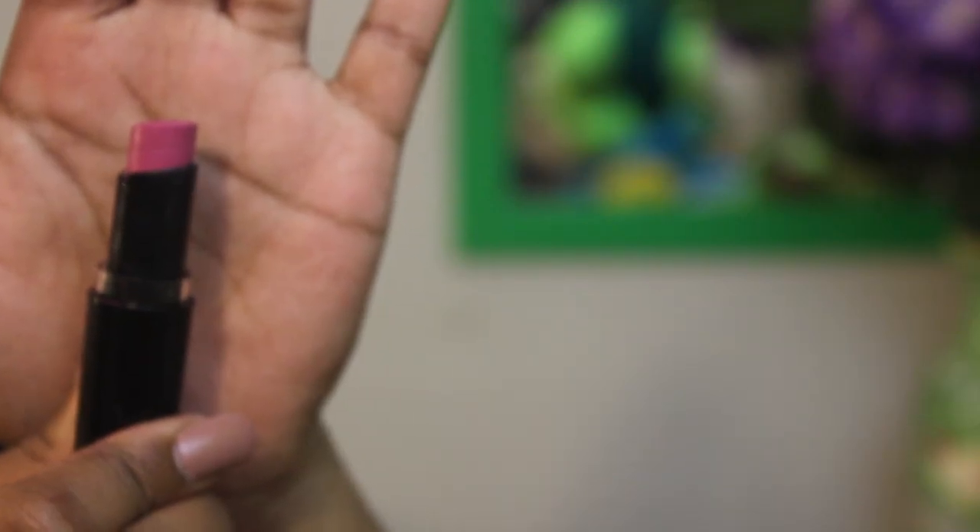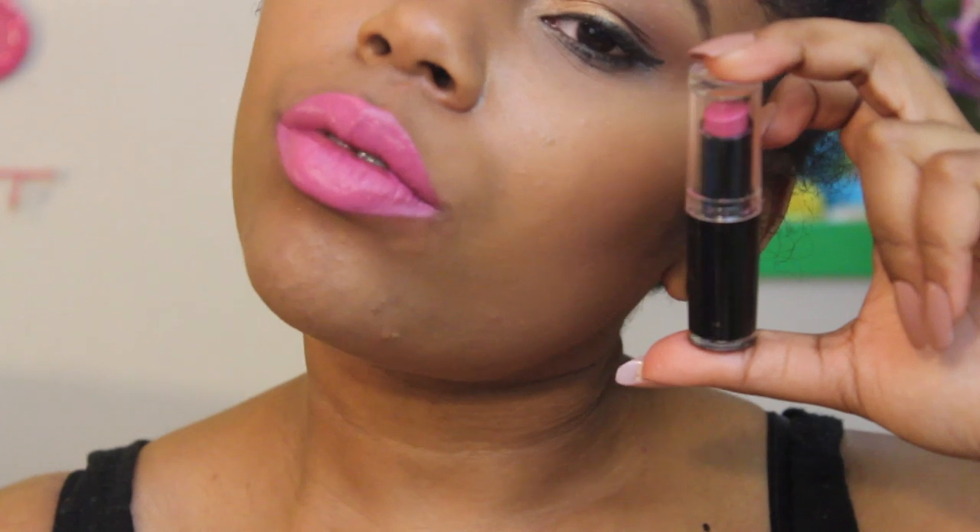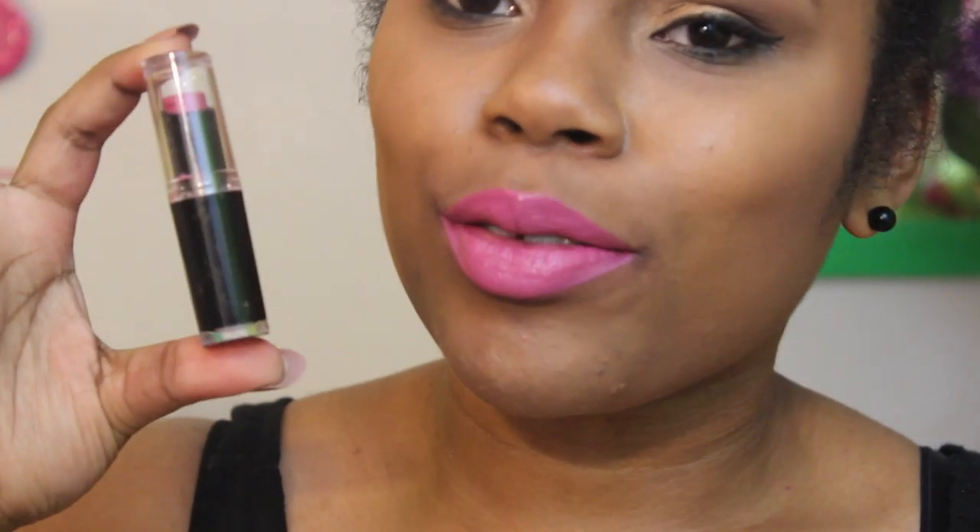Next up is 907C Mauve Out of Here, another one of my favorites. It's a pinky purple mauve with more purple in it, so I think it's more suitable for fall and winter. It is a gorgeous color and just the perfect mauve lipstick.